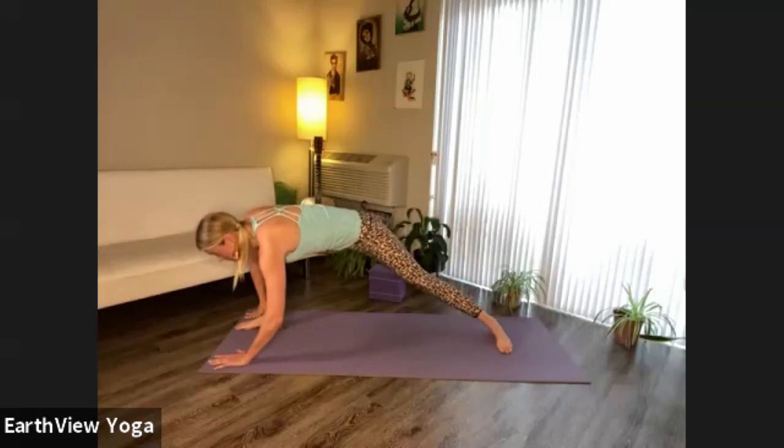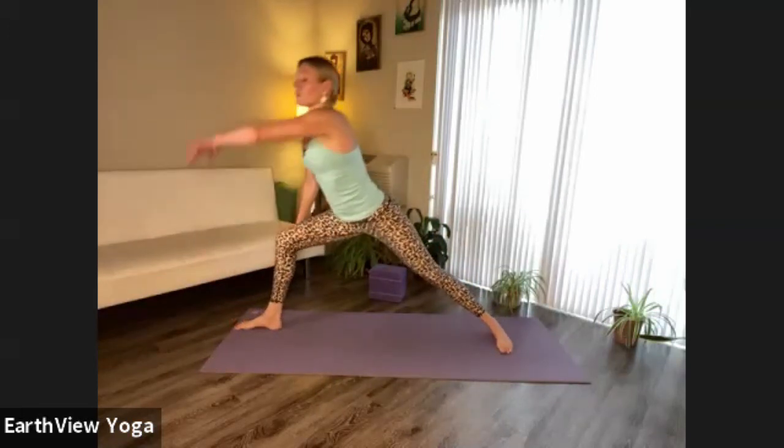This time left heel moves in, left heel moves down — Warrior Two. Pause in warrior two for about three breaths, looking over the right fingertips, softening the shoulders, unclenching the teeth. Can you find your circular breath here?